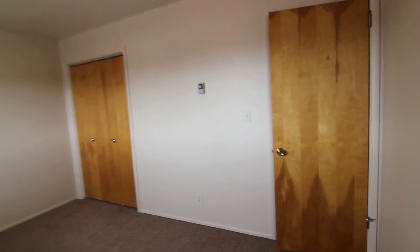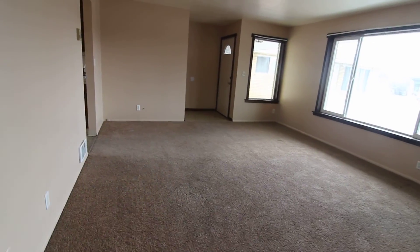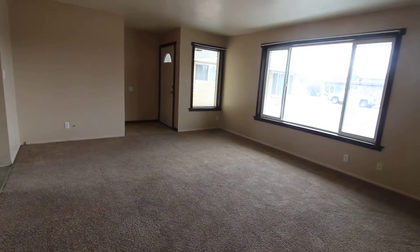And that concludes our virtual tour of 673 Cambridge. If you're interested in this property or any others, please visit us at jacobgrant.com or call 522-3138. Thank you.